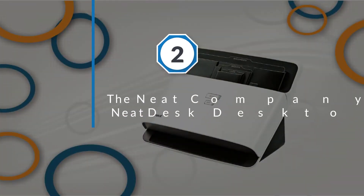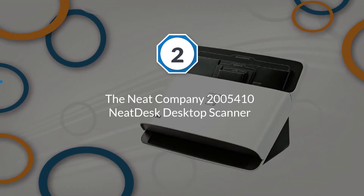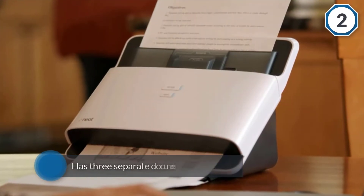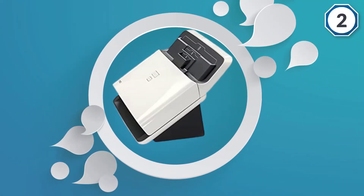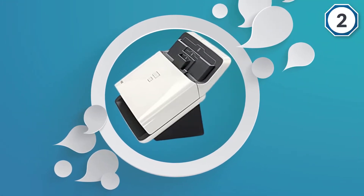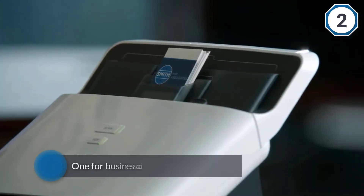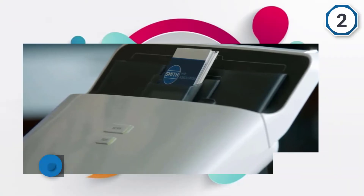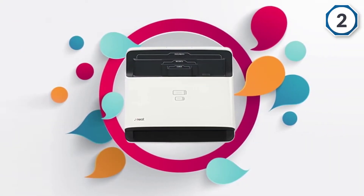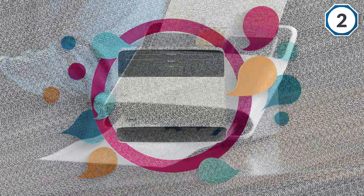Number two: the Neat Company NeatDesk desktop scanner. It is a specialized scanner built specifically for scanning receipts, business cards, and documents with ease of use. You will notice that the scanner has three separate document feeders — one for business cards, one for receipts, and one for standard documents. You can scan 15 business cards, 15 receipts, and 15 documents at a time.